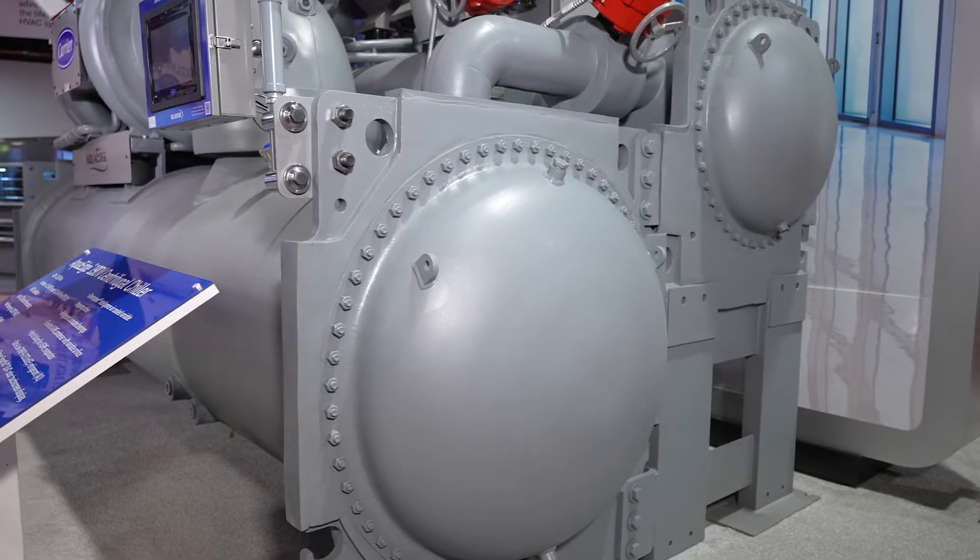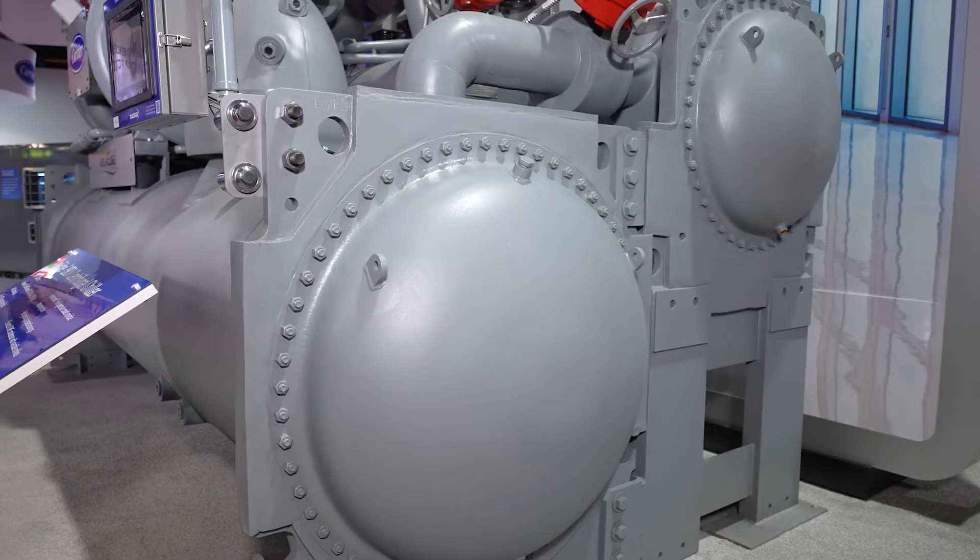Hello, I'm Kevin DeSano. I'm with Carrier Corporation and I'm standing in front of our 19dV variable speed centrifugal chiller. I'd like to highlight some of the features that we have with this machine.